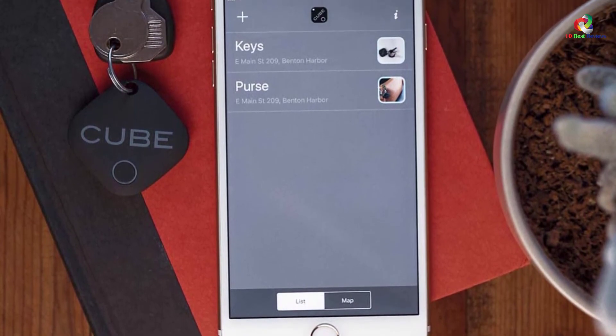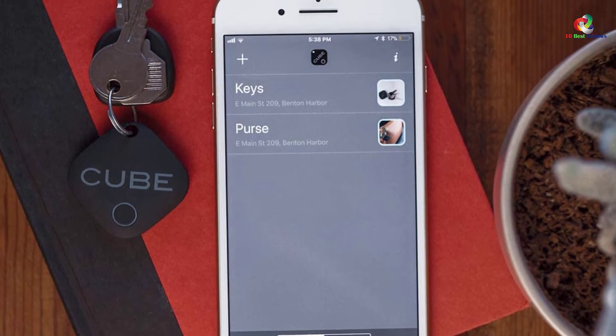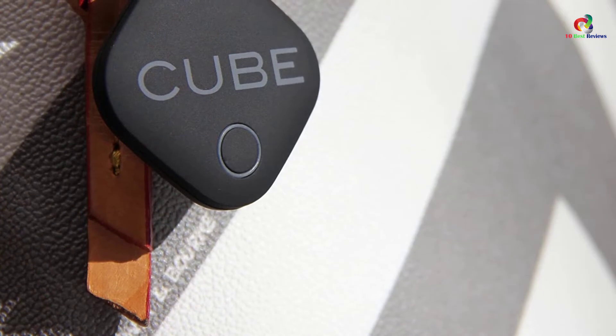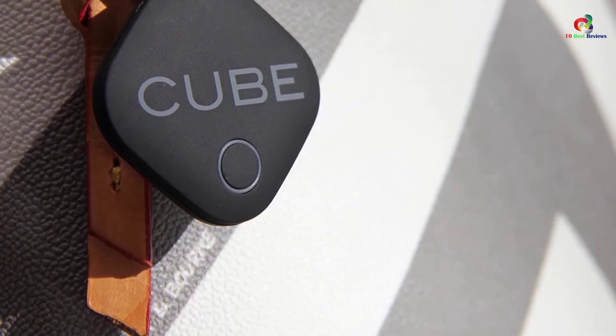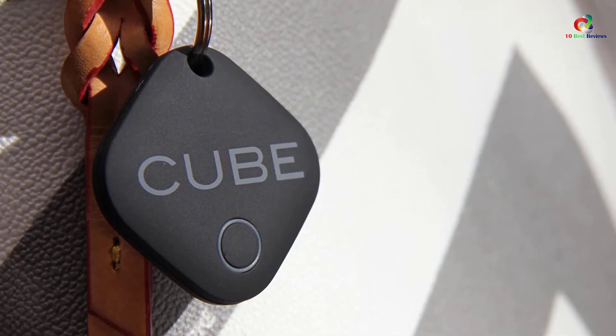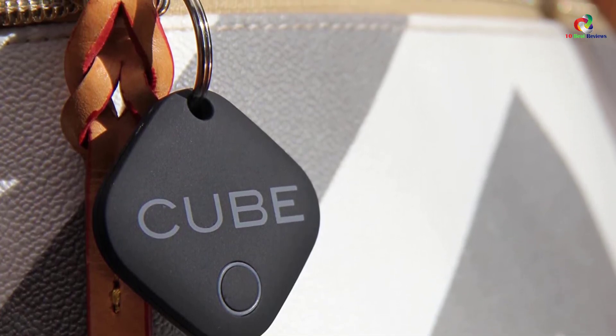The Cube Key Finder comes in a highly waterproof design, ideal for tracking lost objects in outdoor conditions. One can also use the Cube as the shutter button of the phone camera. With powerful Bluetooth transmission technology, once attached, the Cube enables your phone to ring, vibrate, or flash even when the app is off.